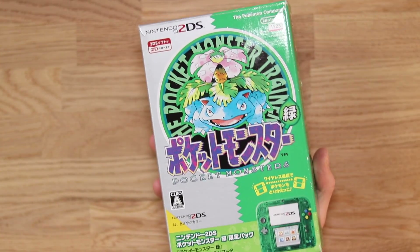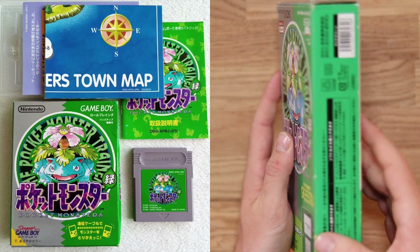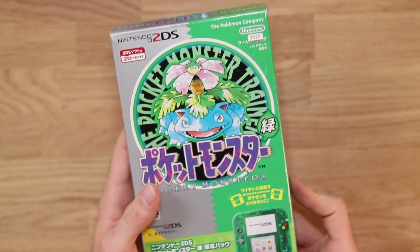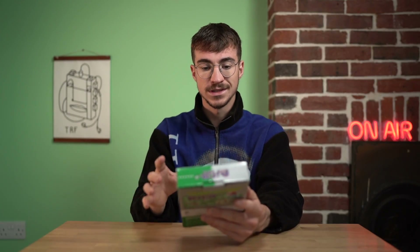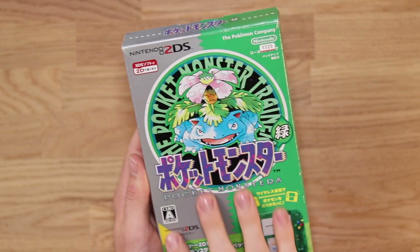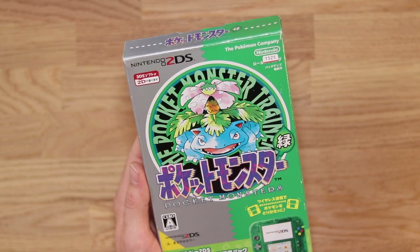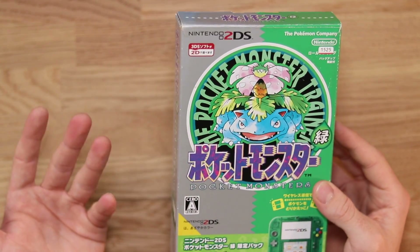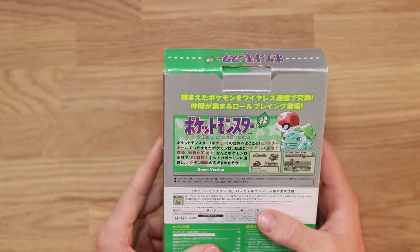So this is the box, and it's very reminiscent of the original Pocket Monsters Green Edition Game Boy games. They've really kept the authenticity of the box design, which I think is really cool. We've got Venusaur in the middle there. Obviously everything is in Japanese. Pocket Monsters is the same as Pokemon — it's just the original Japanese name for it — and this console, the box, and everything inside it is going to be Japanese.